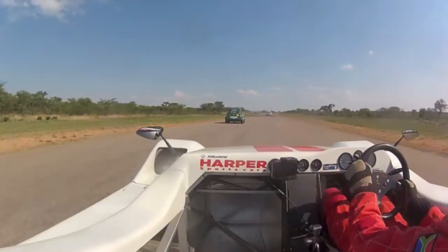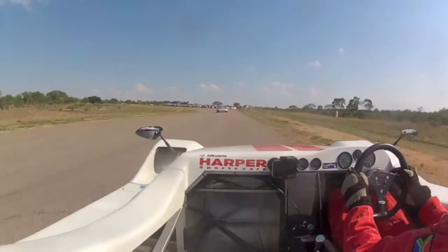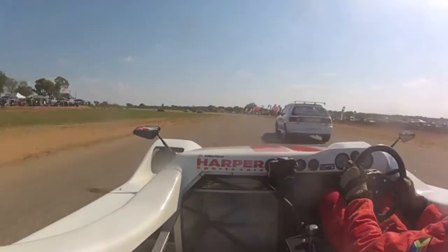Ahead of us now is Bob Beaver and his Bruce Gatsby prepared — well, certainly Bruce did a lot of work with him on that car. And it just ran like a little rocket. Beautiful. Just pick our way past him and up the inside. Very nice.